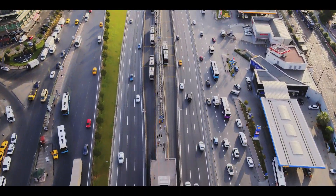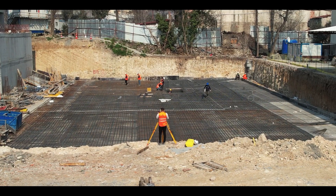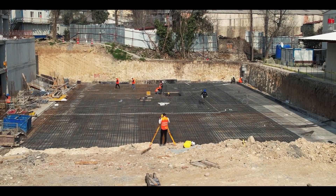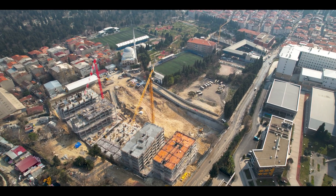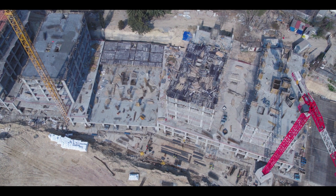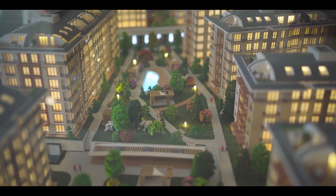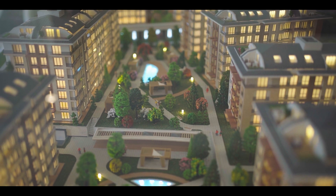The E5 highway and metrobus station are only two minutes' drive away from the project. This 18,000 square meter project offers a range of top-end amenities, such as an indoor pool, on-site gym, spa, and cafe, and has 10,000 square meters of lush green area, perfect for relaxation and recreation.